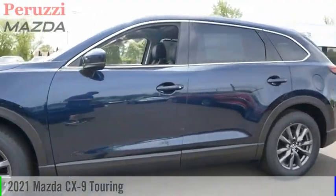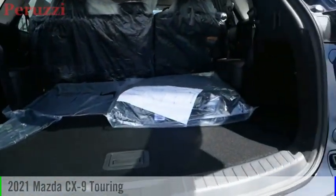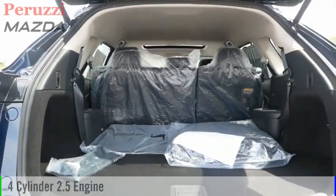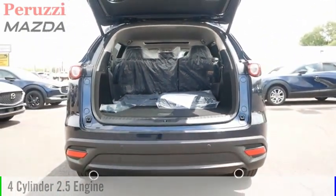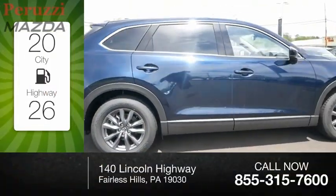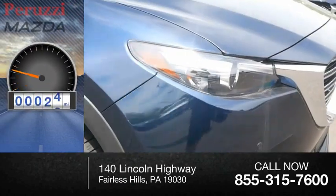Looking for the right vehicle? Check out the 2021 CX-9. This vehicle is powered by an all-wheel drive, four-cylinder, 2.5-liter engine, and comes with an automatic transmission. Great fuel efficiency saves you money by requiring fewer trips to the gas station. This vehicle has less than 100 miles.